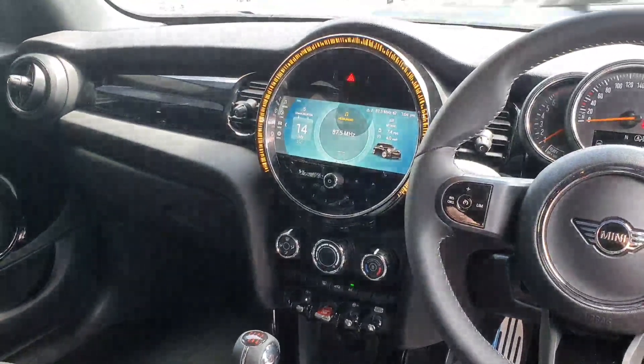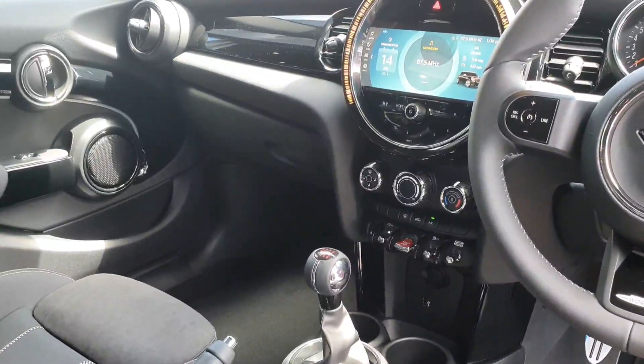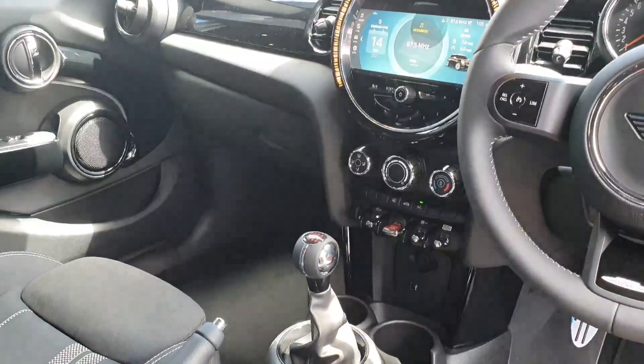There's also the Mini Excitement Pack which gives you the whole interior lighting, automatic air conditioning, as well as the stop-start function button with sport mode and green mode.